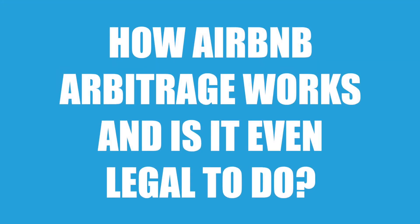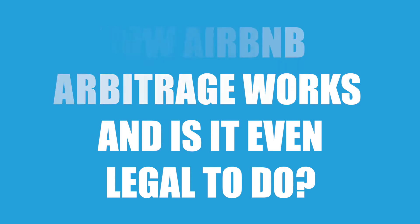Airbnb Arbitrage is the easiest and most affordable way to start your Airbnb business. In this video, I am going to break down how Airbnb Arbitrage works and if it's even legal to do.